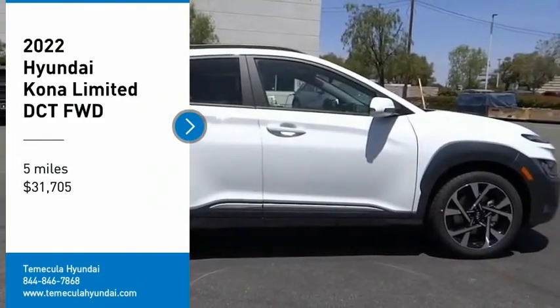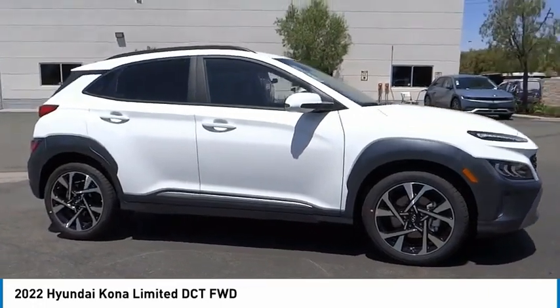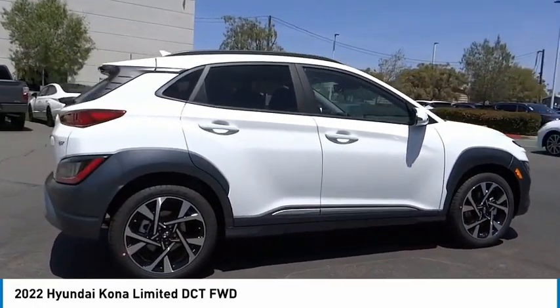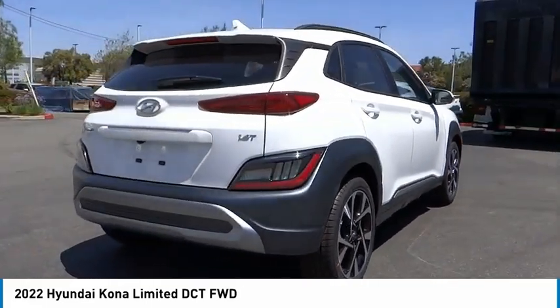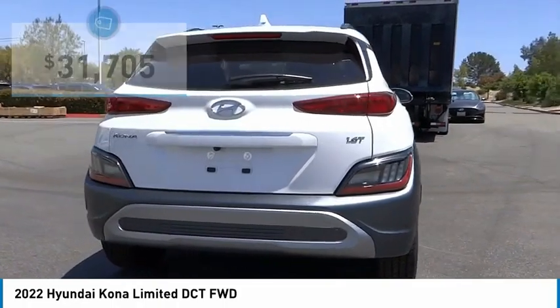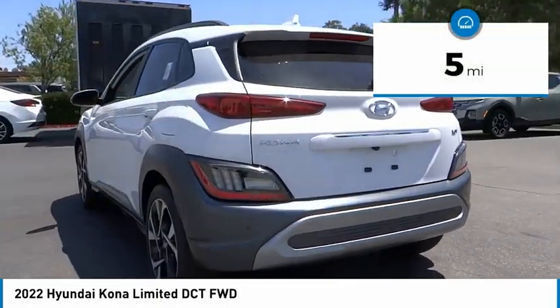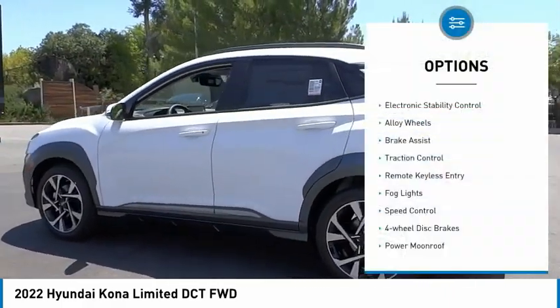Come test drive the 2022 Kona. The Hyundai Kona provides a wide variety of functionality in a small SUV body. The energetic design is perfect for those looking to marry their adventurous side with their urban lifestyle, and is priced below $35,000. This vehicle has less than 100 miles.